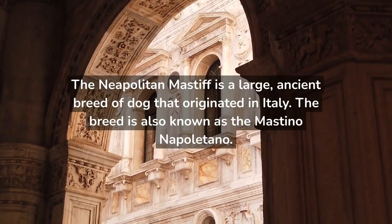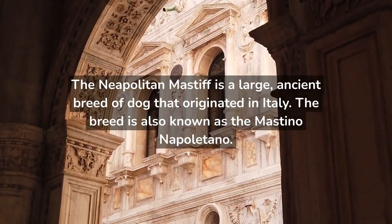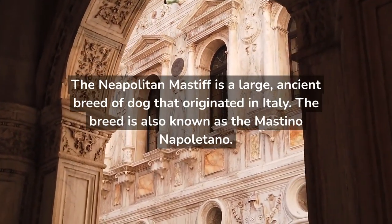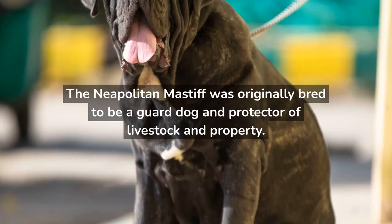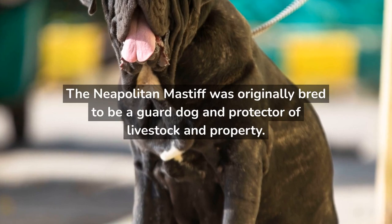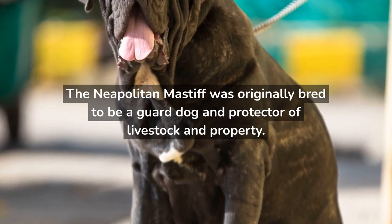The Neapolitan Mastiff is a large, ancient breed of dog that originated in Italy. The breed is also known as the Mastino Napolitano. The Neapolitan Mastiff was originally bred to be a guard dog and protector of livestock and property.